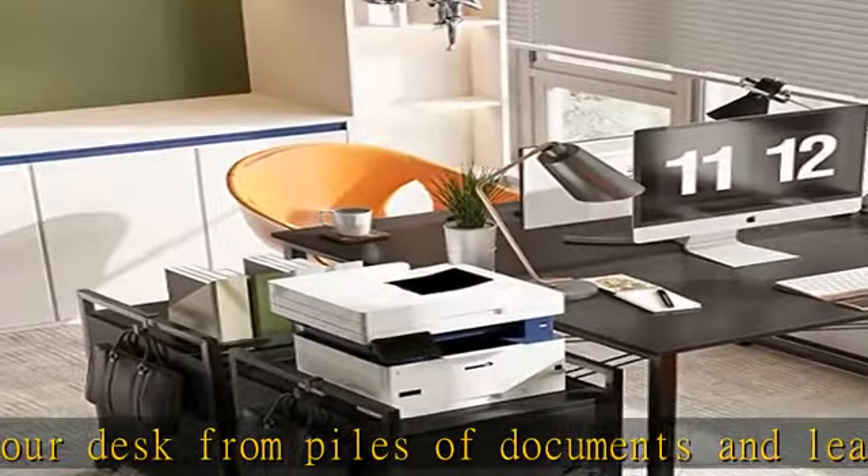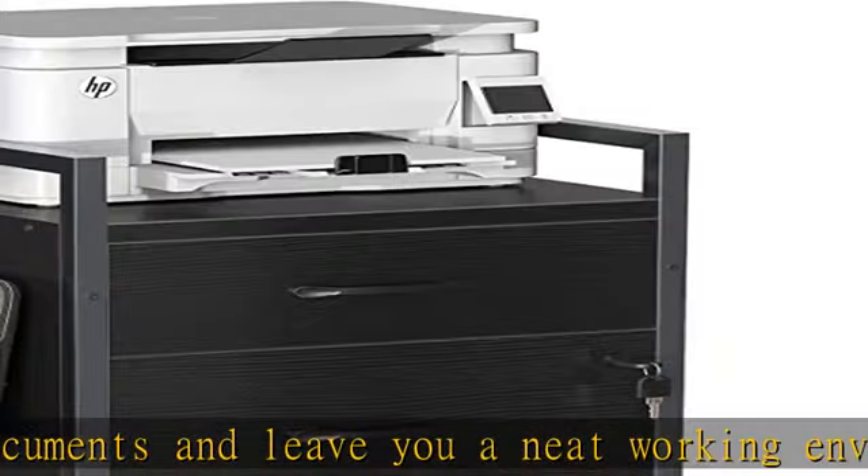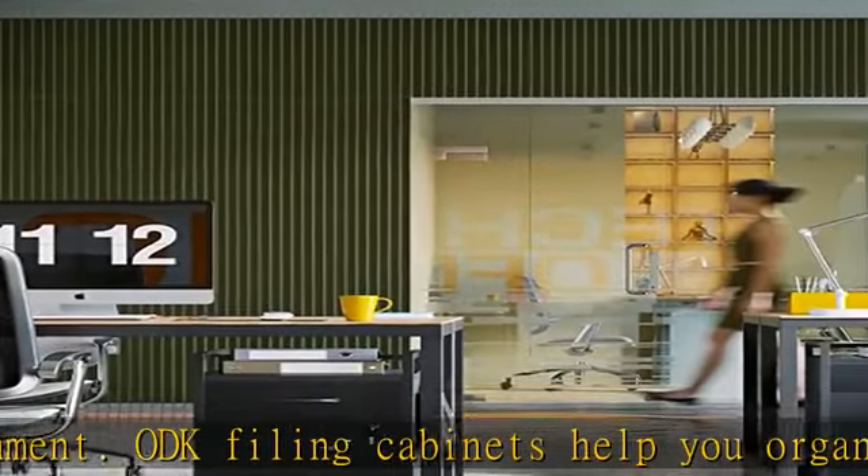The drawer lock secures the top drawer and comes with two keys to protect your files and valuables. This helps to keep your sensitive documents secure from prying eyes. You are provided with two keys for the lock.